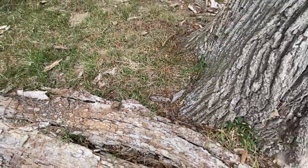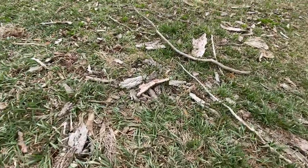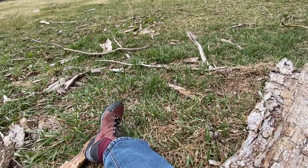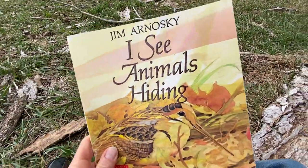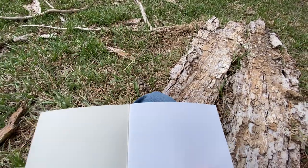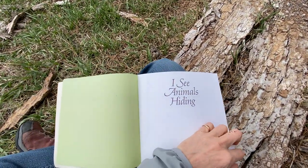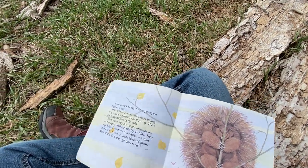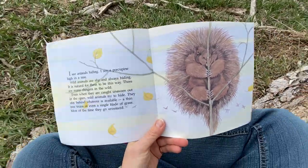So I'm here at Prairie Loft in Hastings and today's book is about animals and where we might see them hiding. It's called I See Animals Hiding. Thanks for joining me today. I'm going to skip a couple of pages where there are animals that we don't find around here, just in the interest of time and attention span — mine and yours. Here we go.